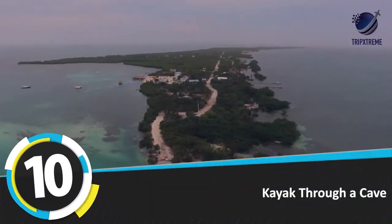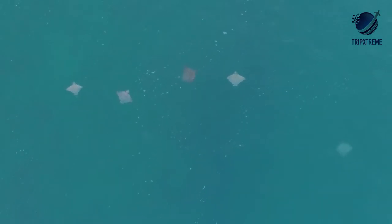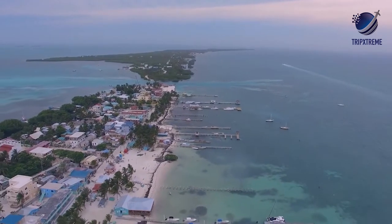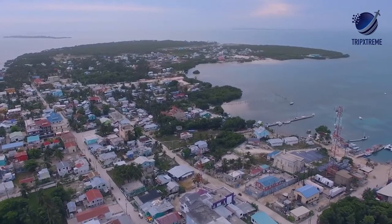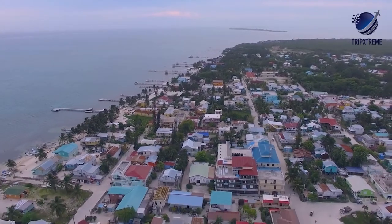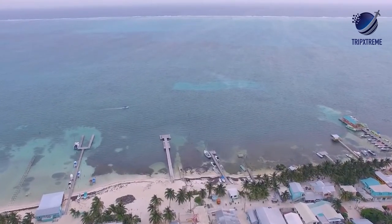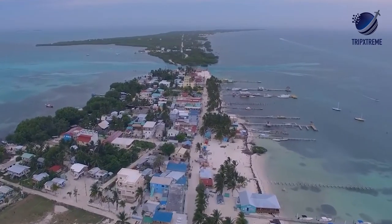Number 10: Southwater Caye. Known for its stellar under-the-radar diving and snorkeling activities, Southwater Caye is 14 miles from Dangriga and is part of a marine reserve. Best of all, the reef can be reached easily from the shore via a short swim. The island sports soft, powdery white sand and coconut palms. It can be done as a day trip from Dangriga or Hopkins, or if you want to stay over, there are two resorts on the island: Pelican Beach Resort and Blue Marlin Beach Resort.